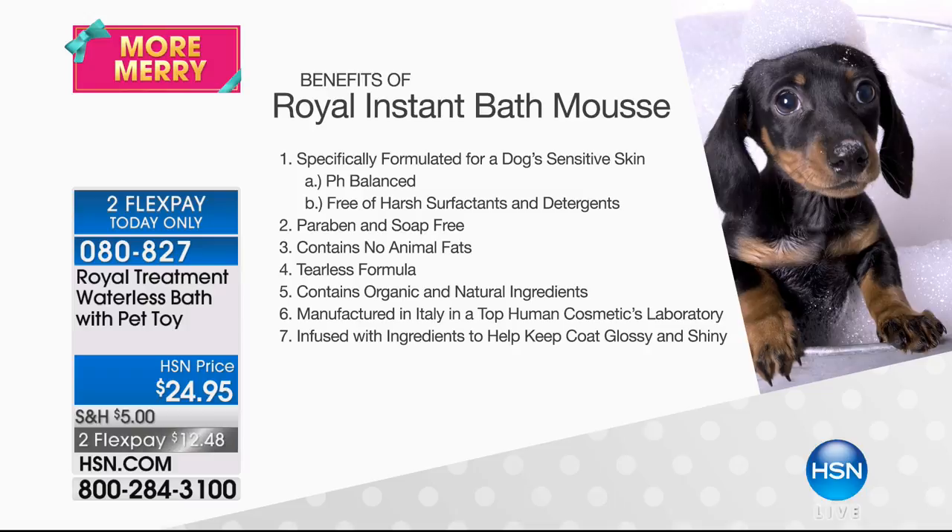These products are pH-balanced for your pet's skin. They don't contain any of those harsh surfactants, which can cause dryness, eye irritation, and all sorts of problems. These are natural products with 100% certified organic ingredients. The benefits: it's pH-balanced — you do not want to use any product you use on yourself on your pet's skin, because we have acidic skin and dogs have alkaline. It can cause a burning sensation.